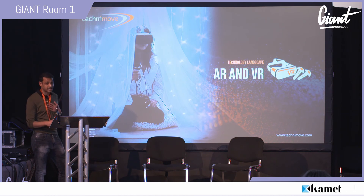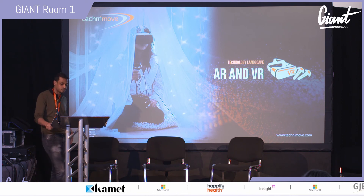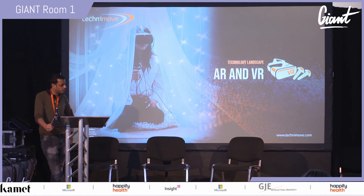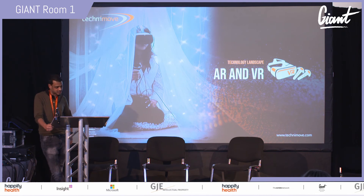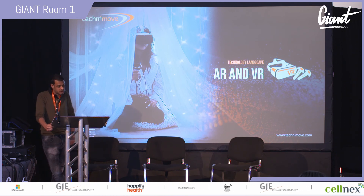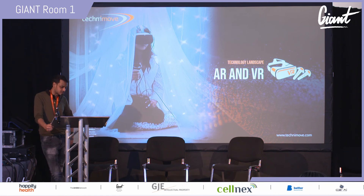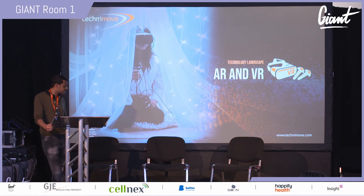AR and VR are a passion project for me outside of work. Although they're not on the technology landscape slide, they're directly connected to 5G, which was listed under the edge computing section. There are multiple use cases for AR and VR across various verticals, but these technologies can dramatically enhance medical training and patient care. AR enables you to augment an image and create a 3D experience, while VR enables a user to immerse themselves in a 3D environment using something like an Oculus Rift.